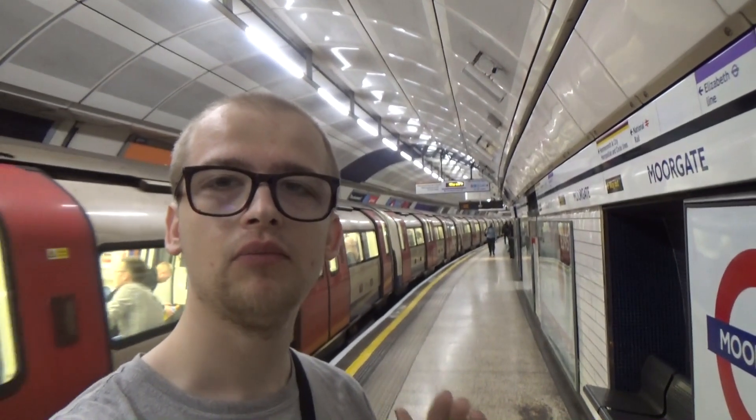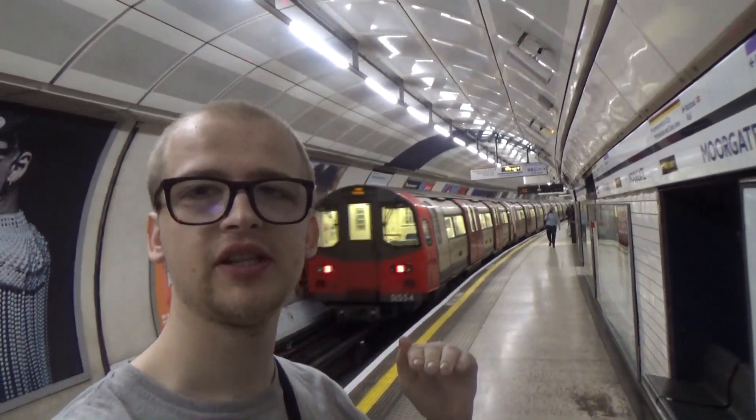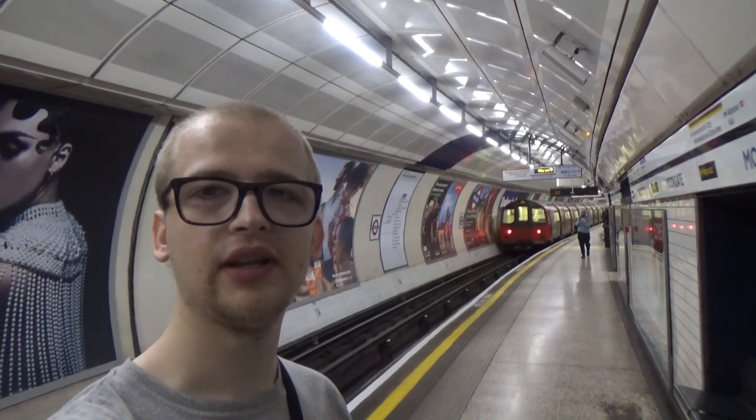It brings you down to the Northern Line platforms here at Moorgate — 95 stock, 96 stock. Now let's go back to the Elizabeth Line.